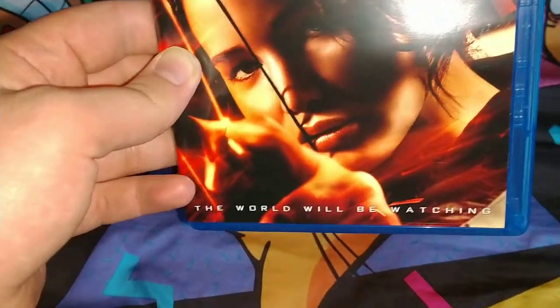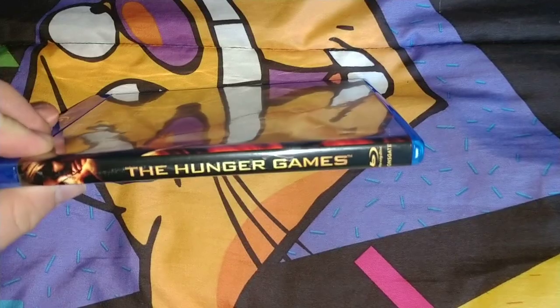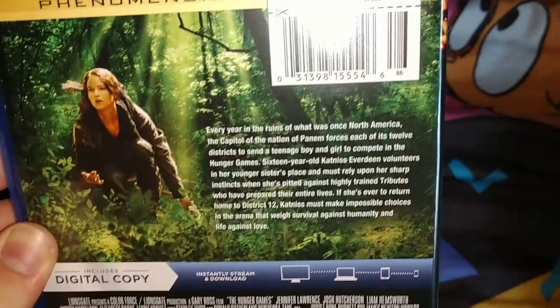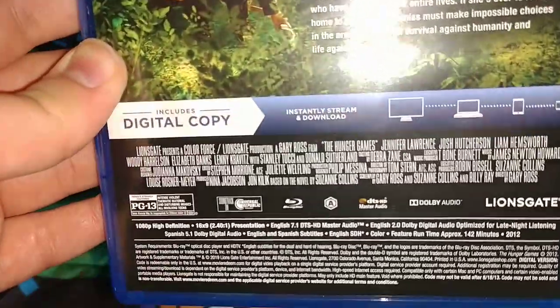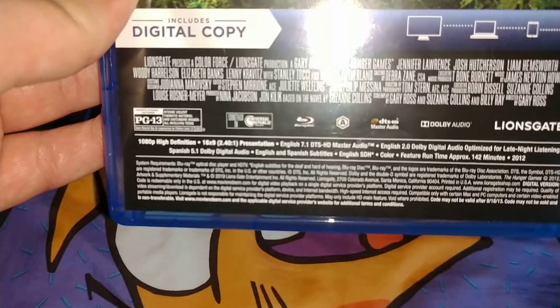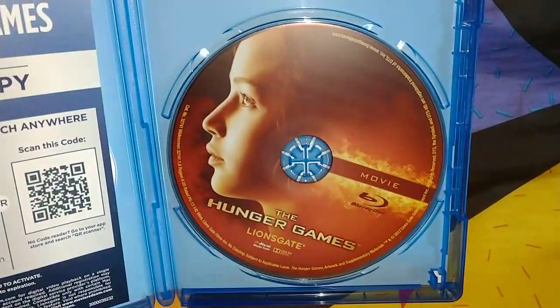Next one is The Hunger Games — 'The World Will Be Watching.' That's the first one of the series. There's the front, the Blu-ray, the back. There's a little purchase info, a little bio, and a picture of the main character. You can pause to read it. Rated PG-13, 142 minutes, from 2012.